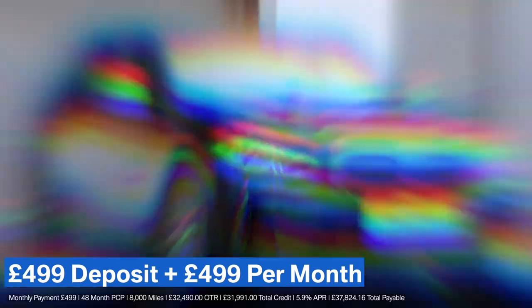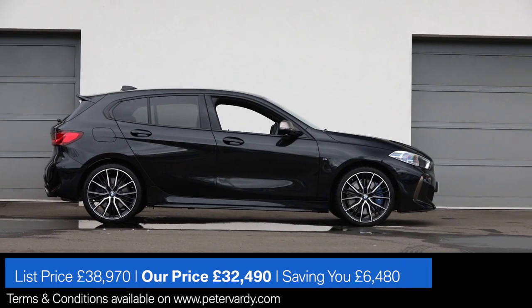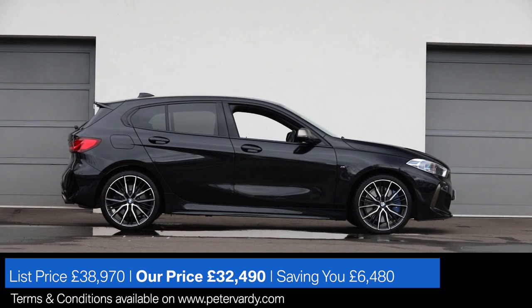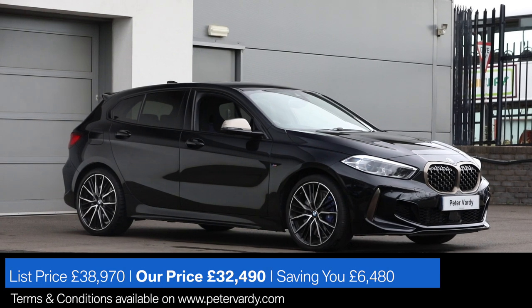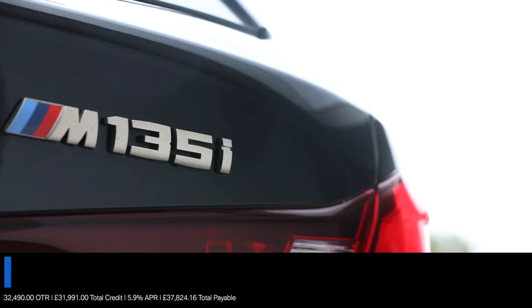Step into a progressive era of driving with the new 302-brake-horsepower BMW M135i, perfectly complementing its strong BMW heritage.